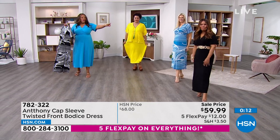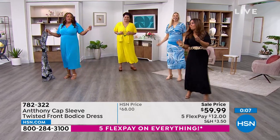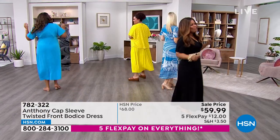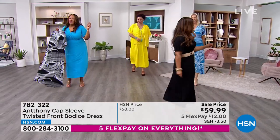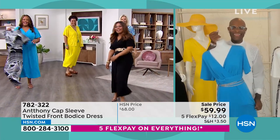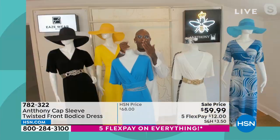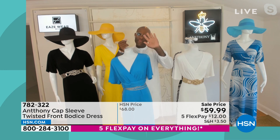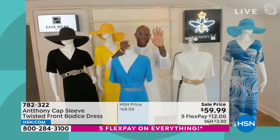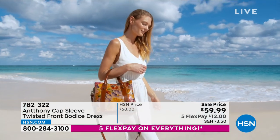Marlo and the host do a little electric slide demo — two steps to the right, dip, come back, turn around. We're starting to party! It's time to get your summer dress. Anthony, thank you for giving us a beautiful dress — we love you! Anthony sends lots of love from Savannah, Georgia. We knocked about $10 off this dress and spread the payments out over five flex payments.